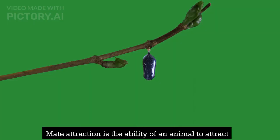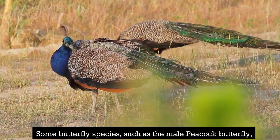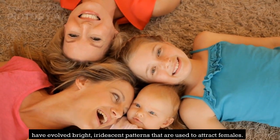Mate attraction is the ability of an animal to attract a mate through visual cues. Some butterfly species, such as the male peacock butterfly, have evolved bright, iridescent patterns that are used to attract females.